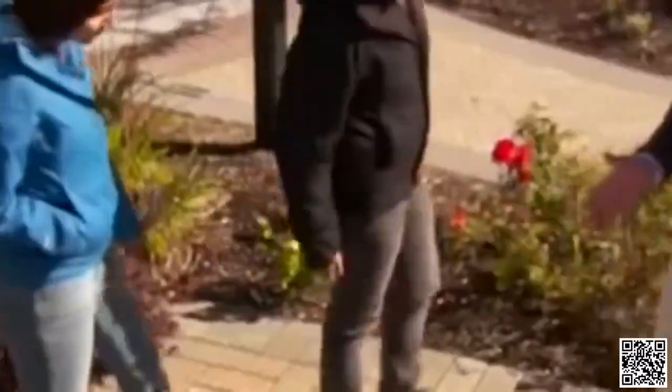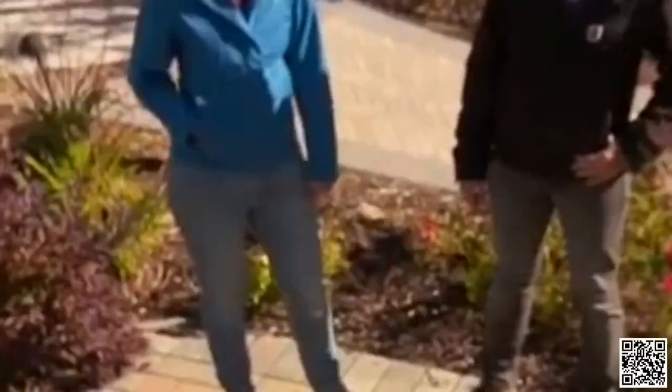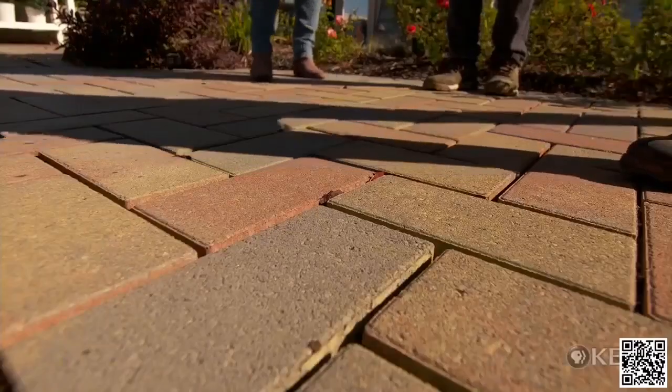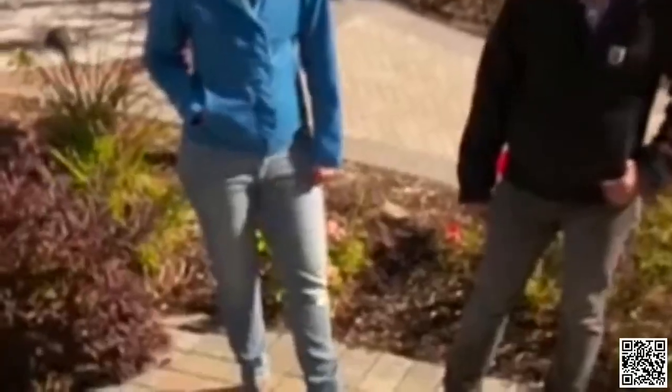The next thing we need to look at is the pavers for the driveway. Since we have a heated driveway, we have a concrete slab, and we need to mortar the pavers on top of that. The jointing is rather tight together, but you need a half-inch joint to get the mortar in and set these things neatly on top of the concrete. You also want to think about patterns — do you want a running bond pattern or a herringbone pattern? I think I like the herringbone pattern better, but in a more uniform gray or black.